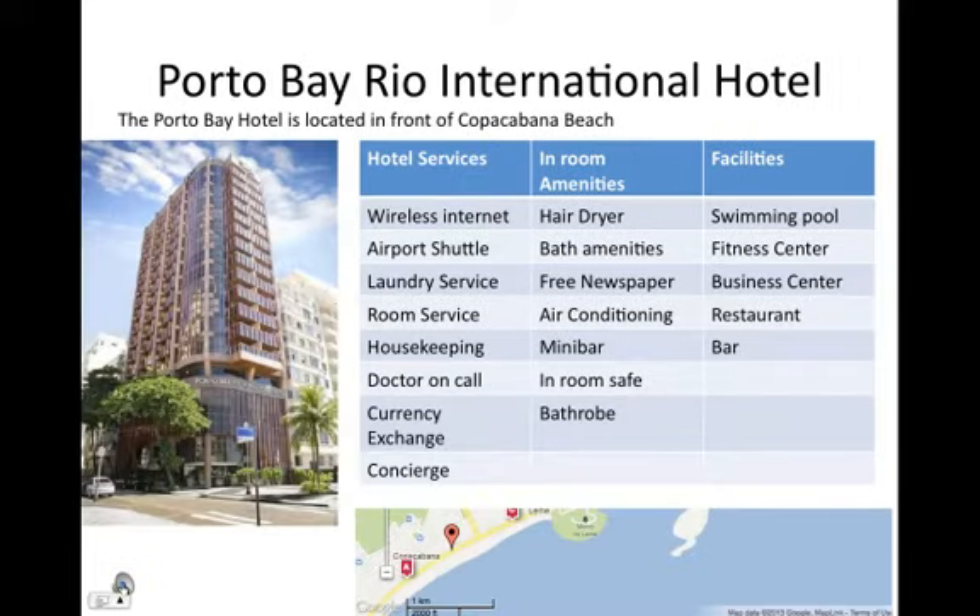Porto Bay Rio International Hotel. The Porto Bay Hotel is located in front of Copacabana Beach. Hotel services include wireless internet, airport shuttle, laundry service, room service, housekeeping, a doctor on call, currency exchange, and a concierge.